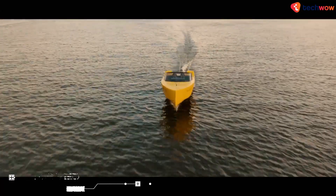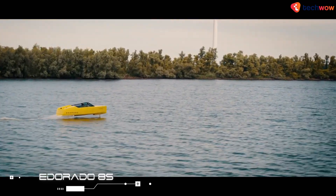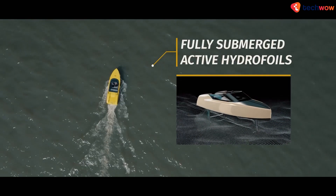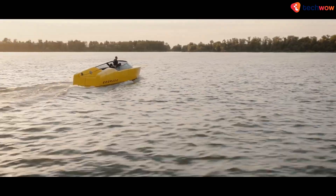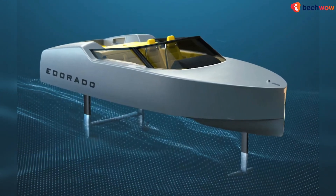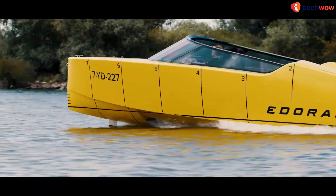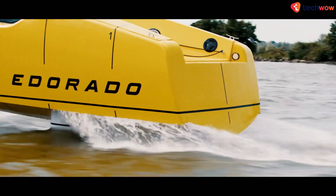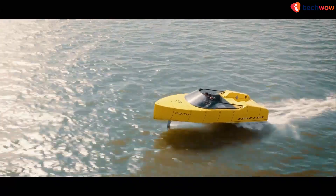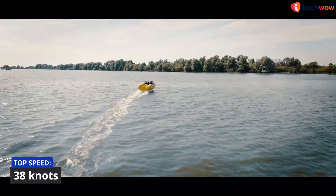Edurado 8S. Back in 2016, we heard about Dutch startup Edurado's planned electric hydrofoil, known as the 7S. The 8S is a bigger and better model of the 7S. Measuring 8.4 meters long and 2.5 meters wide, the boat has a regular carbon fiber hull sitting in the water. However, as it reaches open water and speeds up, its retractable hydrofoil system kicks in, lifting the hull up and out of the water. The 8S is capable of reaching top speeds of over 38 knots.